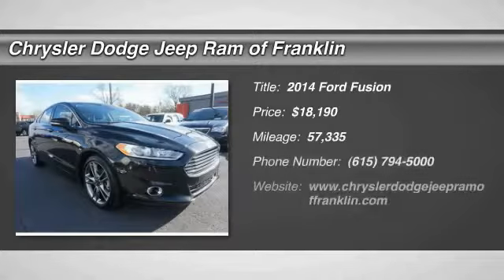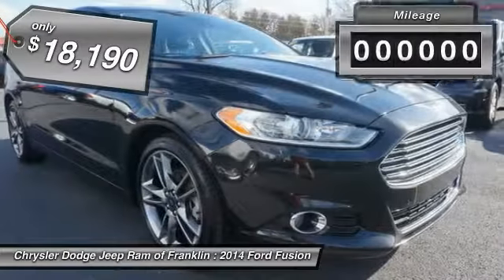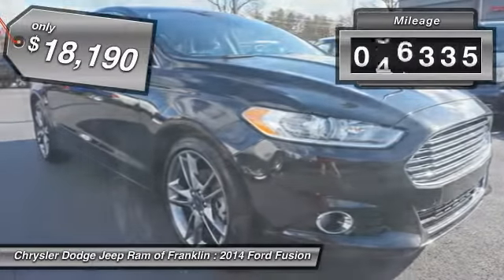The 2014 Fusion — you can have both impressive power and great economy in a Fusion, and it is priced below $20,000. This vehicle has less than 60,000 miles.